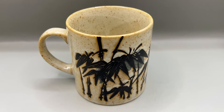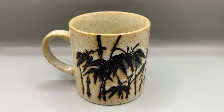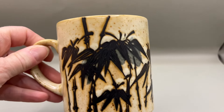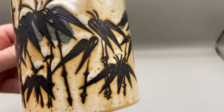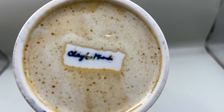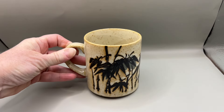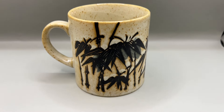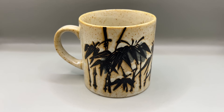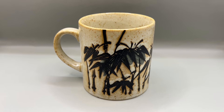I'm listing this mug on eBay and probably Knick-Knacks. It is a really cool speckled stoneware mug with the bamboo design on it, by a company called Clay in Mind. It is vintage, probably worth about $12, so I'll put it up at $12.99 on eBay and $12 on Knick-Knacks.